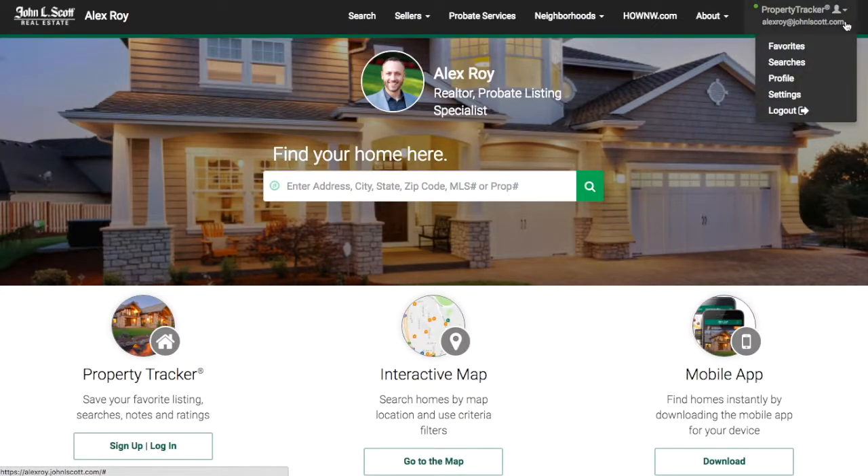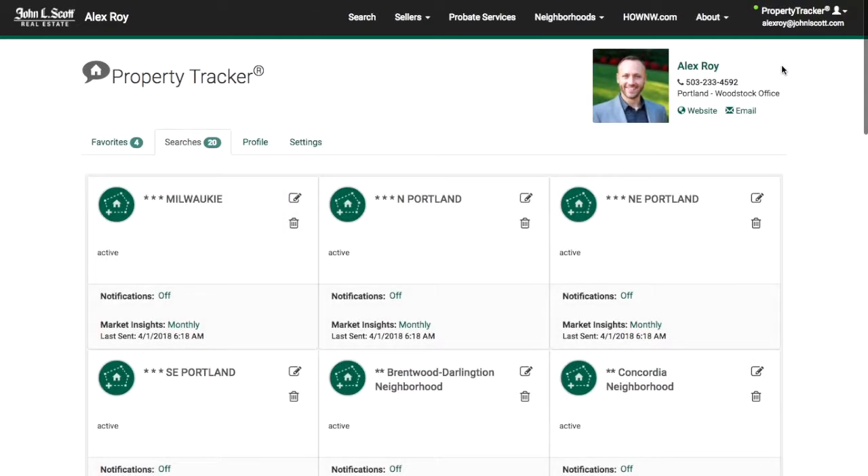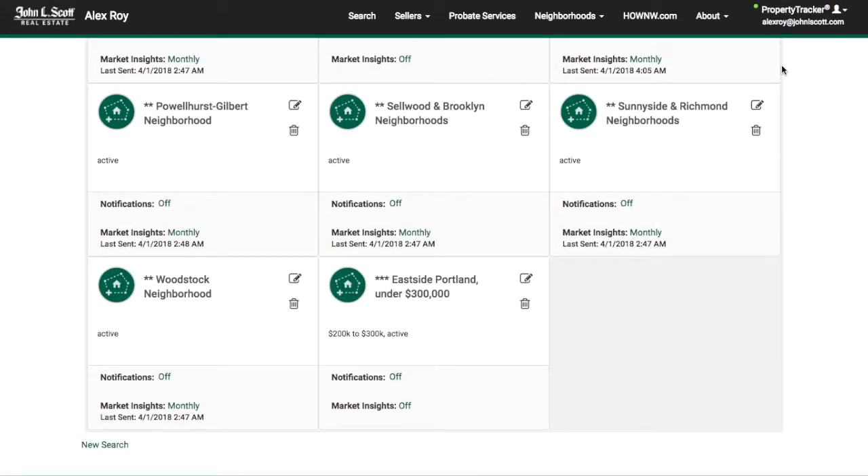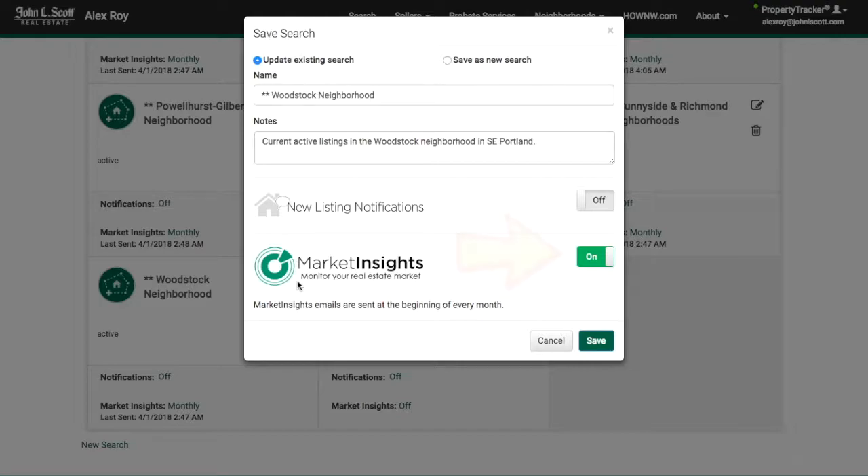You can find your list of saved searches by clicking on your email in the top right-hand corner of the page and selecting 'Searches' from the drop-down menu. If you don't see your email address there, you'll need to log in. From here, click on the edit icon next to the search's name and toggle the market insight switch to on.